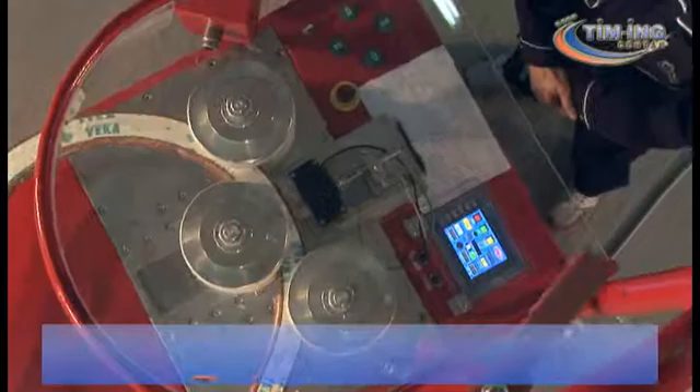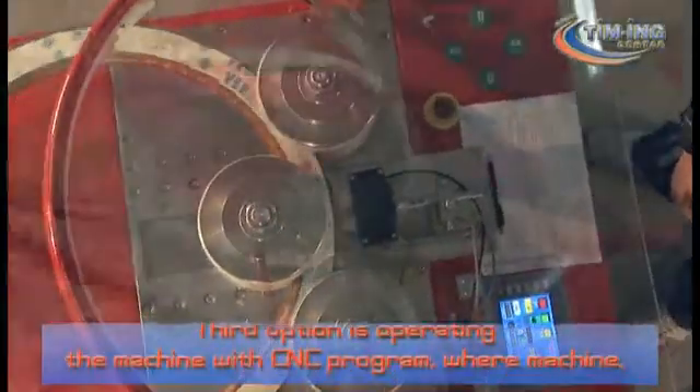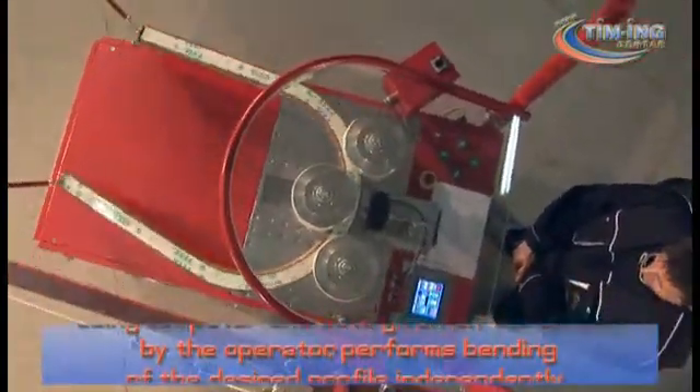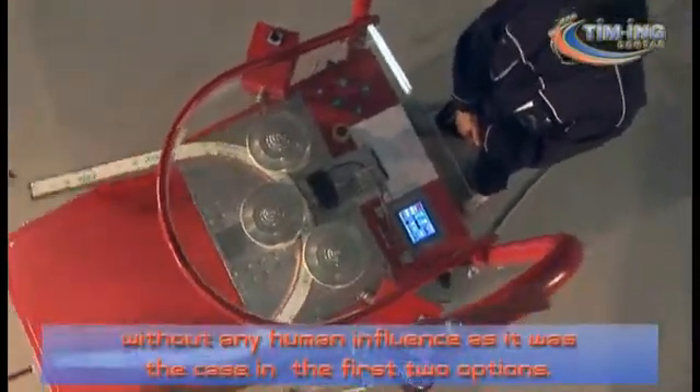The third option is operating the machine with a CNC program, where the machine, using a computer and data given on the screen by the operator, performs bending of the desired profile independently without any human influence, as was the case in the first two options.